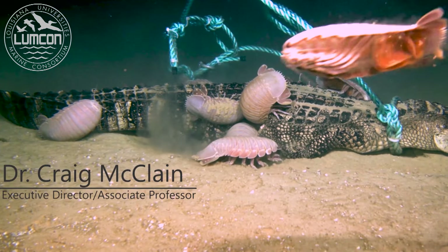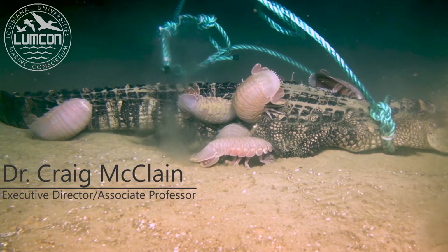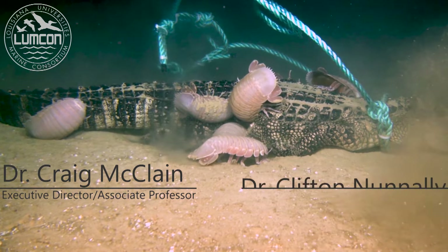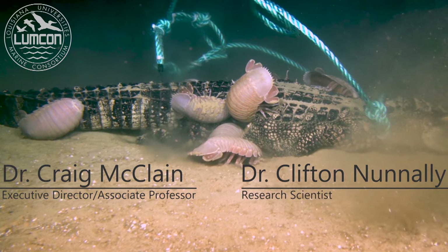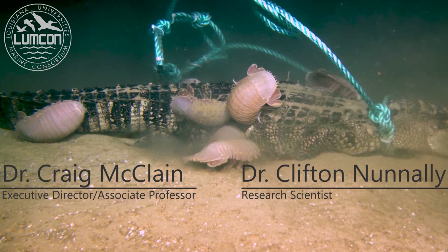This is an alligator sitting on the bottom of the Gulf of Mexico right now, over one mile deep. It's being eaten by giant deep-sea isopods. Studying this alligator is helping us learn more about the invertebrates of ancient oceans and how carbon from land makes it into the deep ocean.